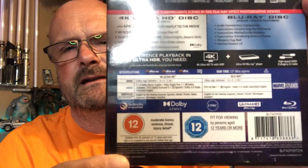So this is the 4K Ultra HD disc, Blu-ray disc with audio commentary, featurette 'Constructing the Multiverse', featurette 'Method of the Madness', featurette 'Introducing America Chavez', bloopers/gag reel, deleted scenes times three, Dolby Atmos, 127 minutes runtime, age 12 rating. What I'm going to do is open it up and take a look, because this is quite an expensive set.